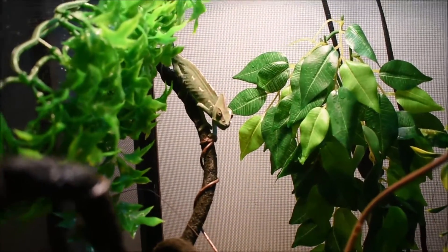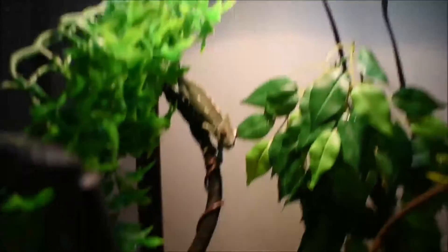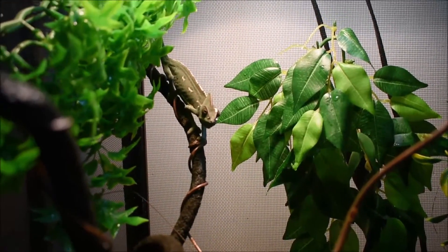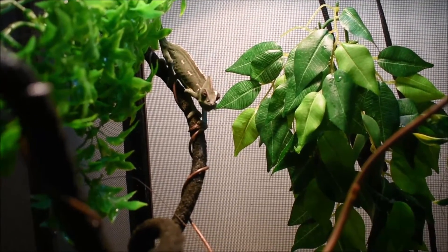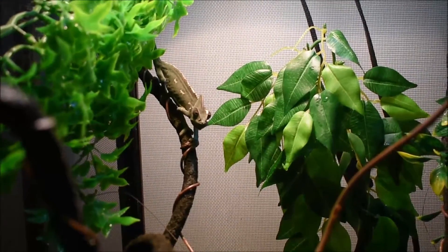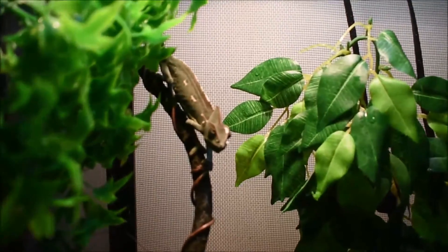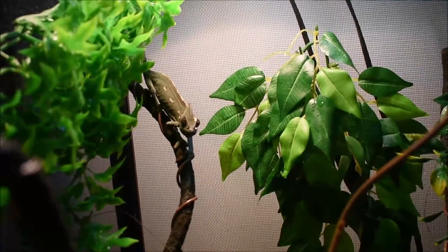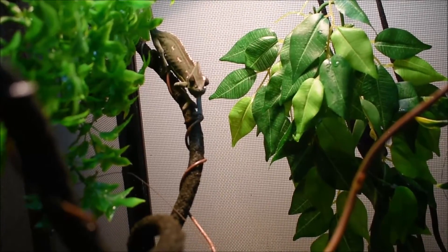If you guys are thinking about getting a veiled chameleon, I would definitely suggest a male unless you're breeding. Females aren't as long-lived — they can sometimes get egg-bound and just die on you, which is super sad. To tell the difference, the point on his head will get a lot bigger, and on his back feet he has like a spur. You can look up pictures to tell, but males also tend to get a lot more colorful.